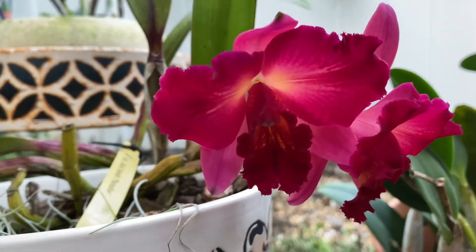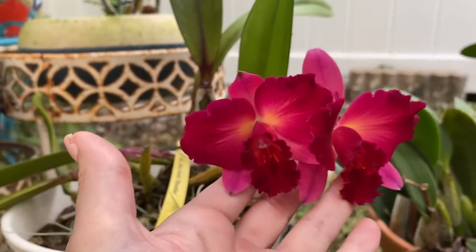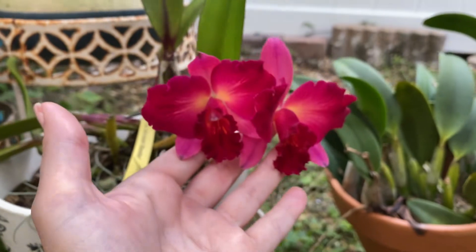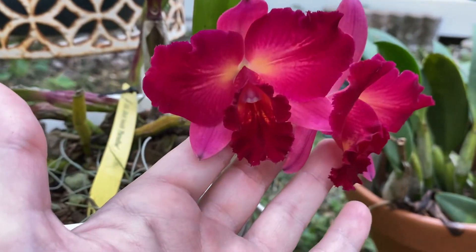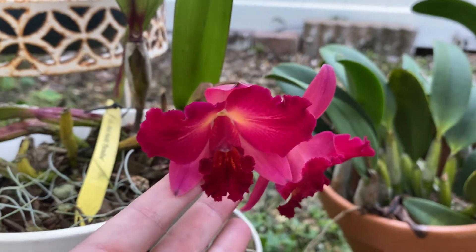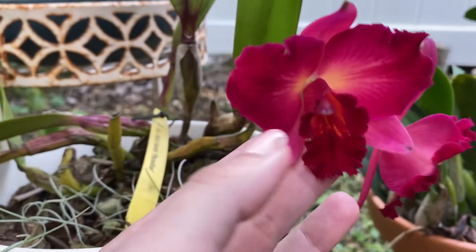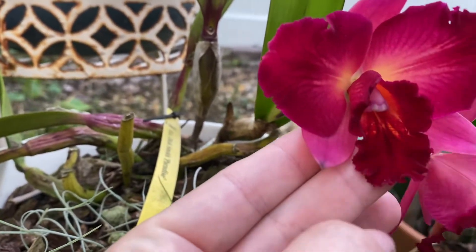But you know what? I still think she's pretty. If you think she has been mislabeled and you think you know what she is — I really didn't find anything like her when I Googled her tag. This is the second time she blooms and in the morning the scent is just wow. She's so pretty.